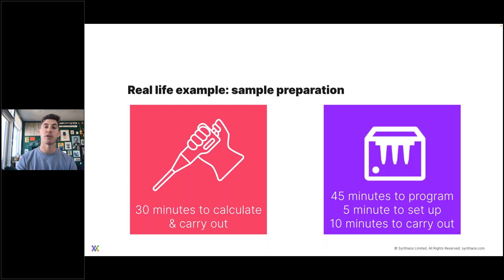Alternatively, when he set this up with automation, it took him 45 minutes to program the automation, five minutes to set up the deck and all the materials, and then 10 minutes for it to actually go through the process of prepping those samples.